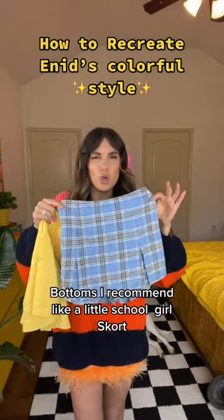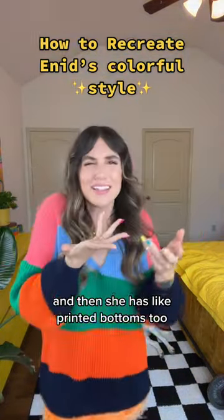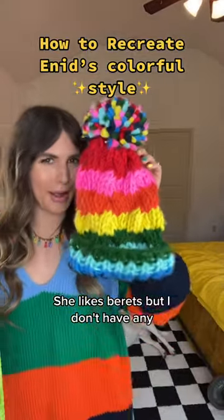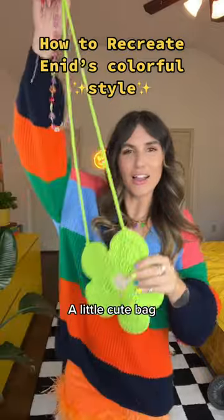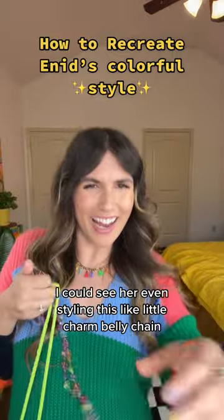For bottoms, I recommend like a little schoolgirl skort. She wears a lot of these types of styles, and she has printed bottoms too. Her accessories are really playful — she likes berets, but I don't have any. So something like this little cute bag. I could even see her styling this little charm belly tape.